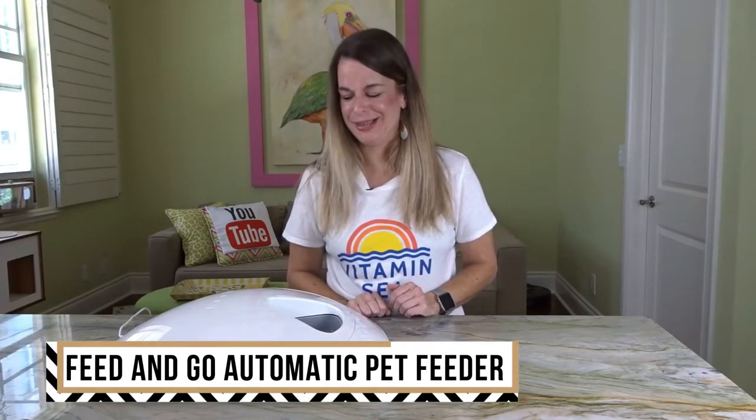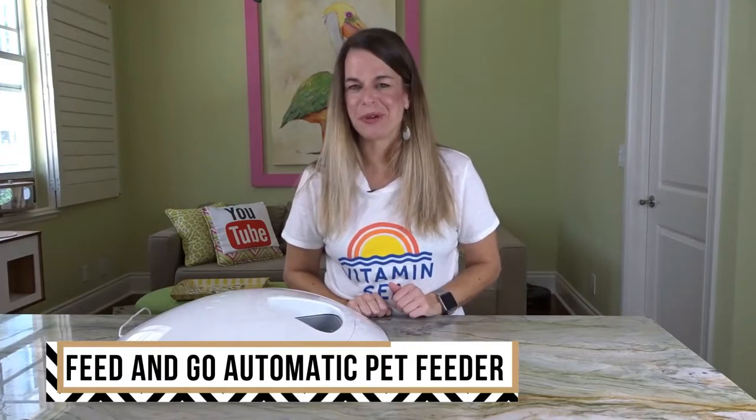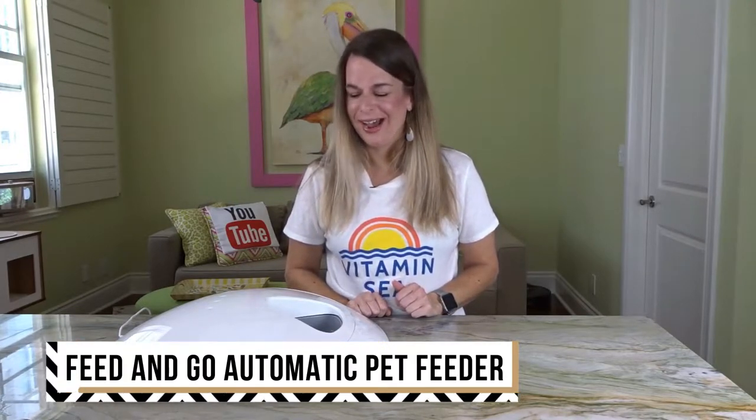As you may know from my other channel, I absolutely adore and love tech products. So this would definitely be up there as one of my favorite tech products. Although it is for your pets, this is an absolutely fantastic machine.